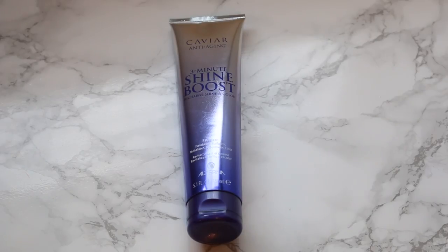I also picked up the Caviar Anti-Aging 3-Minute Shine Boost Recharge and Color. I used this a while back, then my husband and I put all our shower stuff in a box in the basement when we were getting ready for a quick house sale that never went through. We never pulled that box back up until recently, and I found it and fell back in love with it. So I picked up another one because I'm almost out — it really makes a difference for shiny hair.